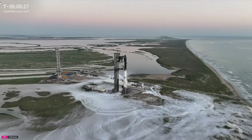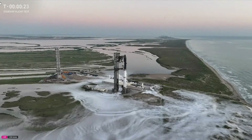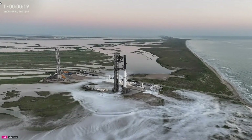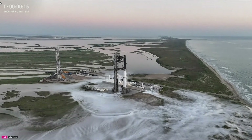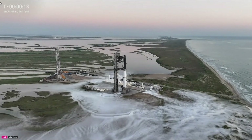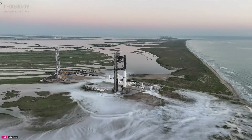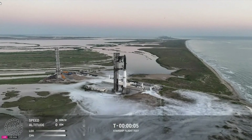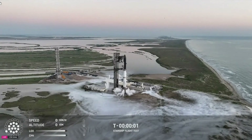Flight director is go for launch. Those are the best words you could possibly hear — 20 seconds away from liftoff. 10, 9, 8, 7, 6, 5, 4, 3, 2, 1.